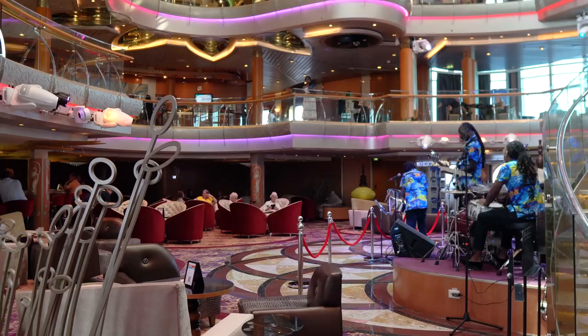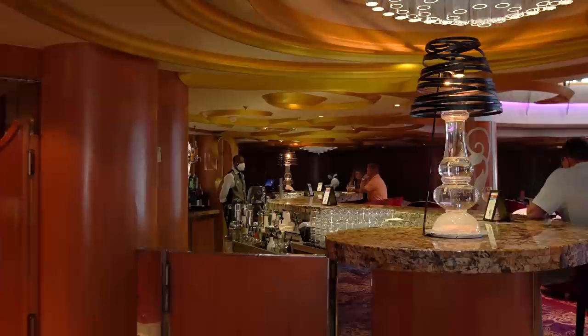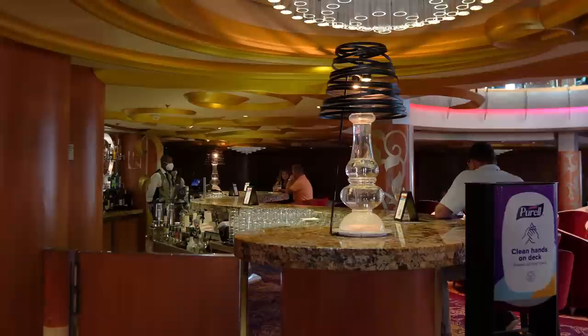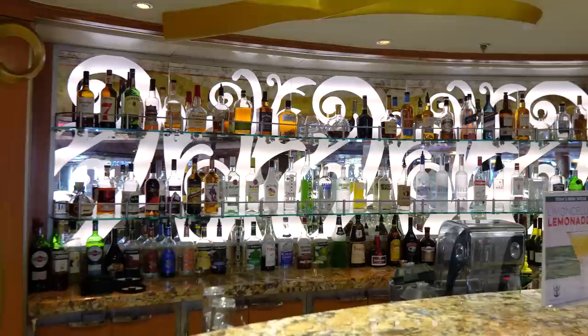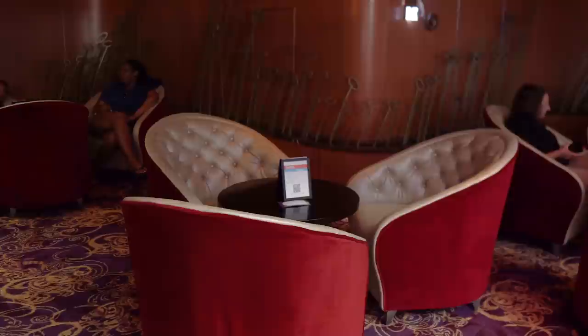You're going to find the R Bar on the bottom of the Centrum — a spot to get really any kind of drink you want. The R Bar was originally envisioned as more of a cocktail lounge, but now it's kind of a catch-all for drinks. There's usually live music right next to it, making it a great spot to have an evening cocktail. Seating does go quickly, so if you want a spot for the show, get there early.